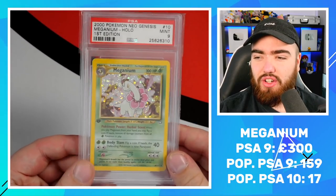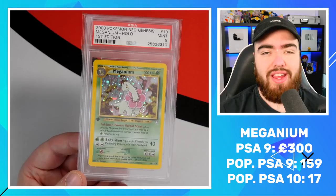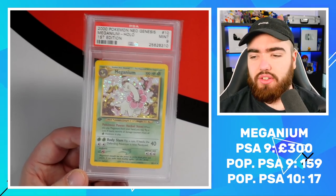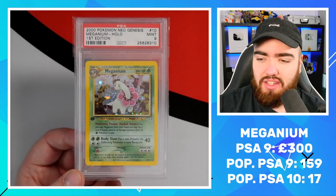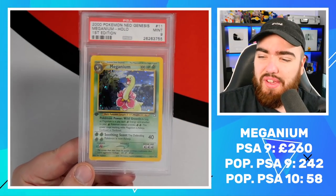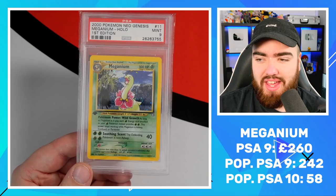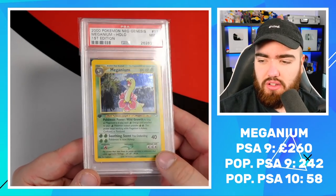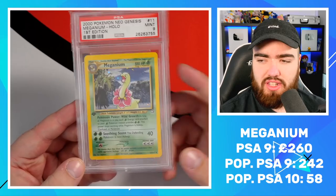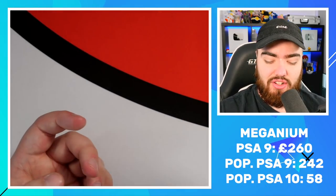Next up we have the Meganiums. You can see down below that these Meganiums don't have the highest population in this set either. Population means how many of those grades exist in the world — if I say Pop 10, there are only 10 of that grade of that card in the world. Meganium is a really underrated Pokemon — a lot of people hate on Chikorita but I'm a big fan. The centering is not great top to bottom, as you can see. But I cherish this card like I do the rest of the collection.